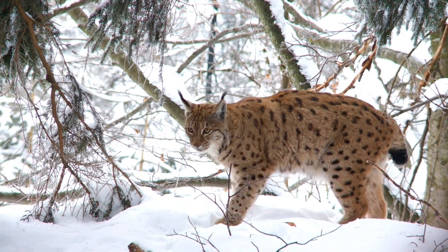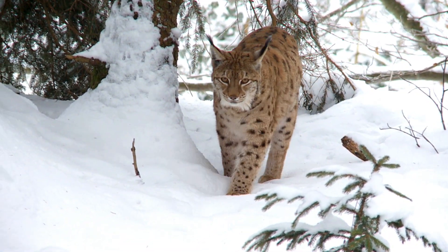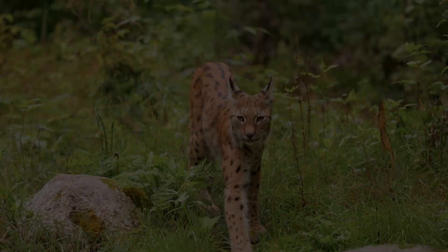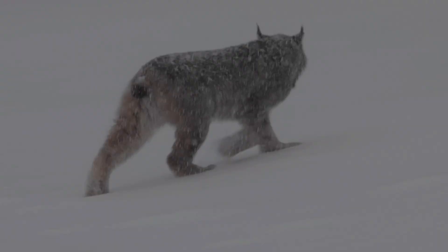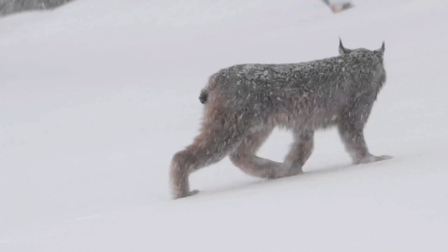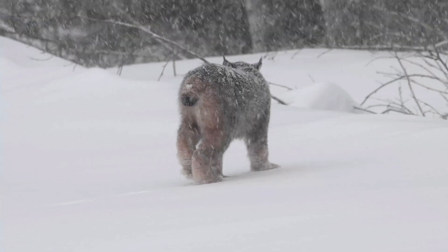The lynx is a medium-sized wildcat weighing between 18 and 40 pounds, though weight varies by species — Eurasian lynx males can weigh between 40 and 66 pounds. Their long legs enable them to move effortlessly through deep snow, while their large, fur-covered paws act as natural snowshoes.